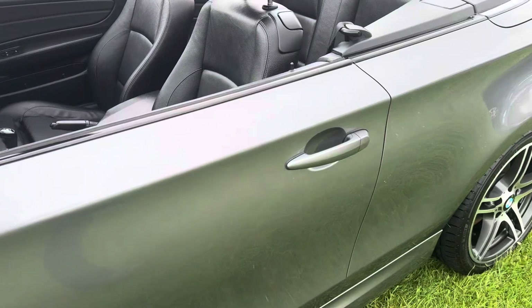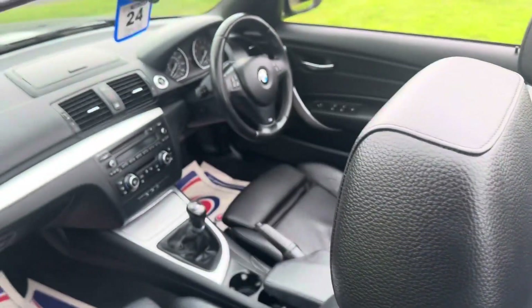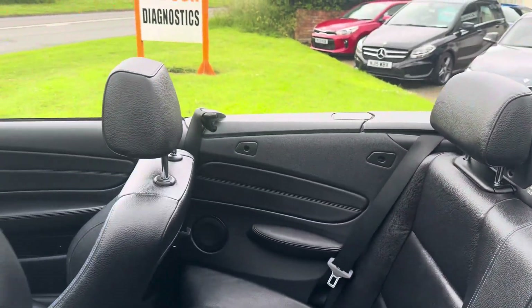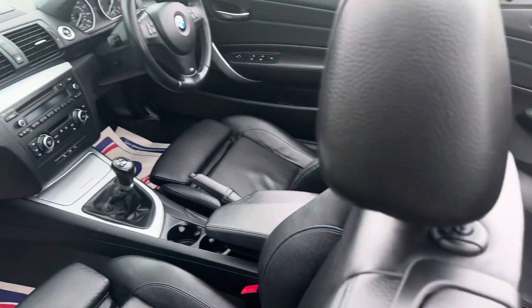Brilliant engine — you can't beat the sound it makes. Drives well. It's got the heated seats, which I think is important in this. It's got enhanced Bluetooth, power fold mirrors, heated mirrors.